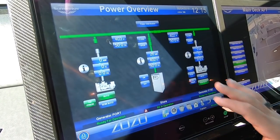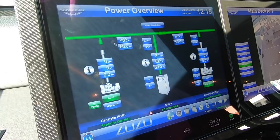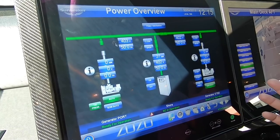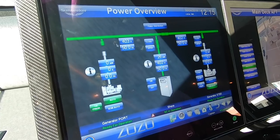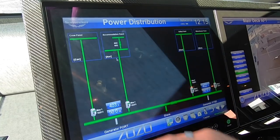If you go to the power overview, you've got both your port and starboard generator as well as your shore connection for electricity. From this screen you can actually stop and start generators, transfer electricity from one generator or from boat to both generators, or over to your shore connection. If you then go back down to your main screen you can look at your power distribution.